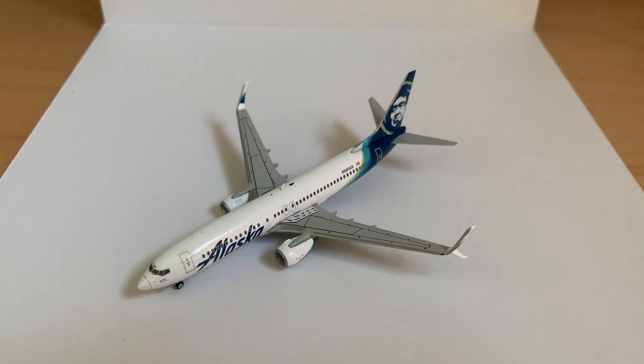Hello everyone, welcome back. This is Aviation 5 here with another video. Today we'll be doing a model review of the Gemini Jets Alaska Boeing 737-800 in 1-400 scale.